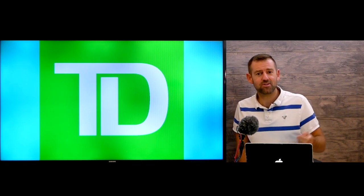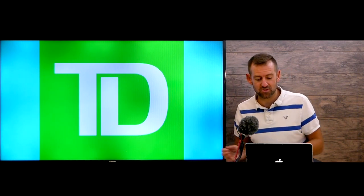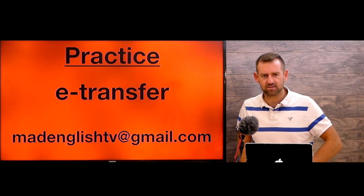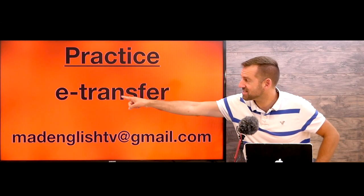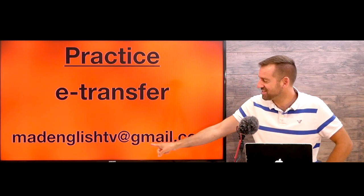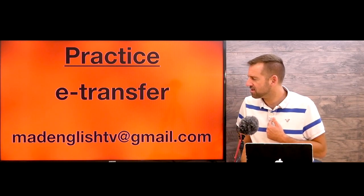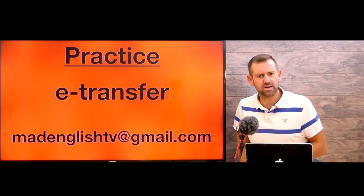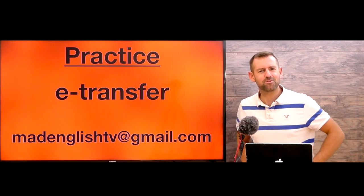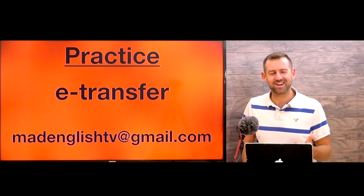RBC didn't even seem interested in getting my business when I called — they don't offer any free accounts and weren't competitive. TD, on the other hand, has the most attractive offering overall. Too bad TD isn't sponsoring this video. If you want to practice sending e-transfers, you can send money to my email at madenglish.tv@gmail.com — though that's probably bad for you since you'd lose money! I hope you found this video helpful — smash that like button and I'll see you in the next episode of Mad English TV.